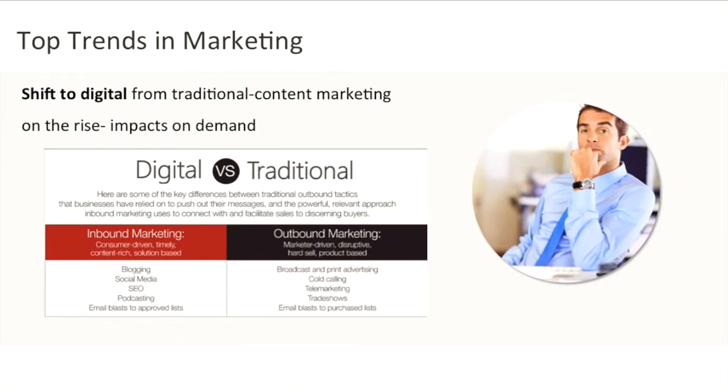Another of the top trends affecting marketing today is the shift from traditional marketing to digital marketing. This is having impact on a lot of fronts. Content marketing is probably one of the things you've heard about — it really drives impact on the marketing organisation in terms of demand for their services, demand for content, and really rethinking the way they are actually creating content. What used to be traditional media content is now transformed into some of these new digital channels.